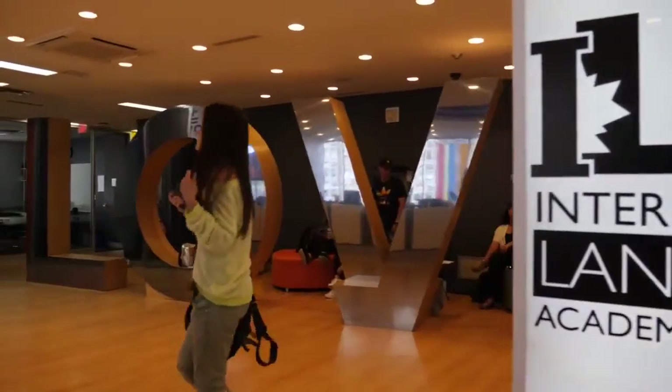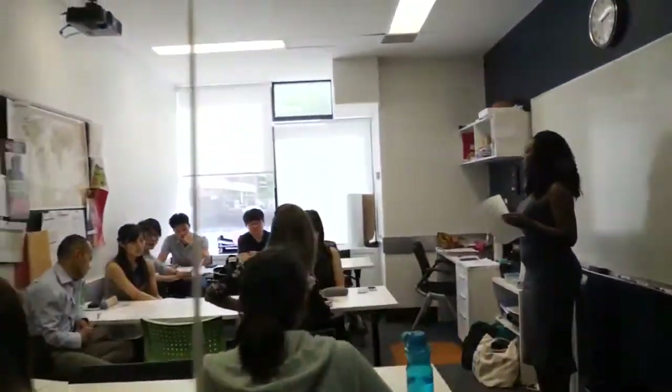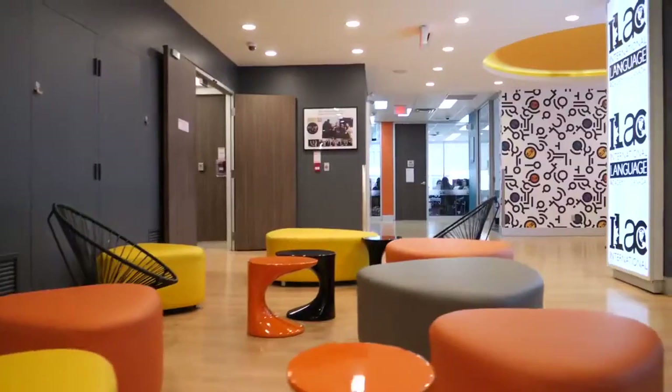If your classroom number starts with the letter M, it means that you will study here at the main building, either on the 3rd, 4th, or 7th floor. Are you ready for the tour?